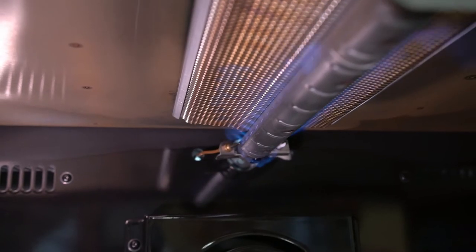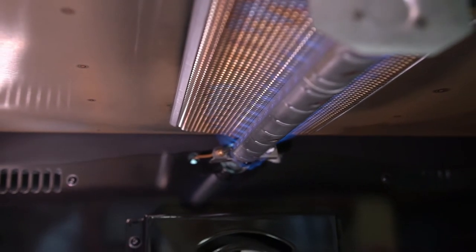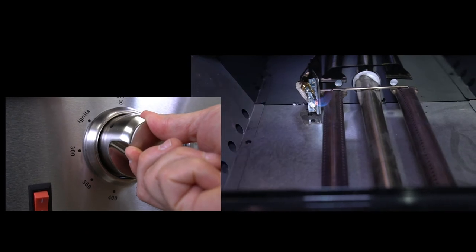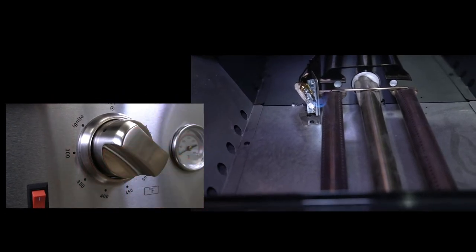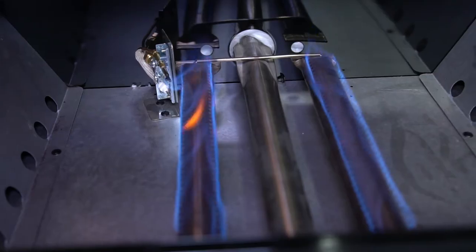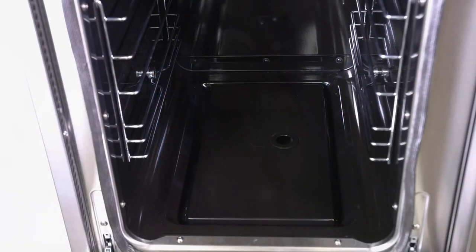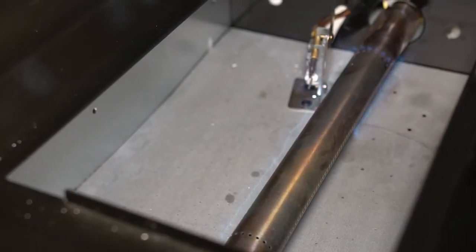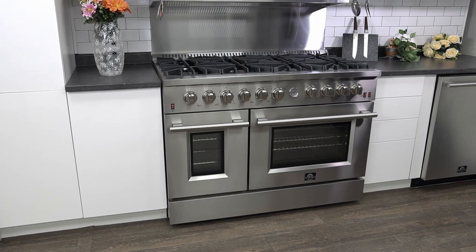The main interior oven can broil up to 10,000 BTU. It also features a bottom oven U-shaped burner that can output up to 22,000 BTU for optimal heat distribution. The second oven has a heat force of 14,000 BTU. The unit comes equipped with an LP kit for conversion from natural gas to propane.